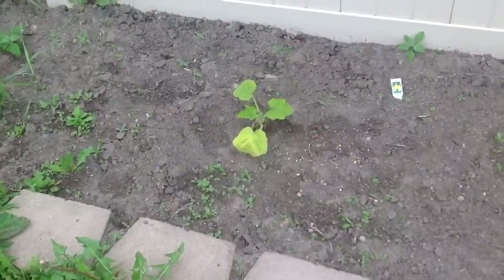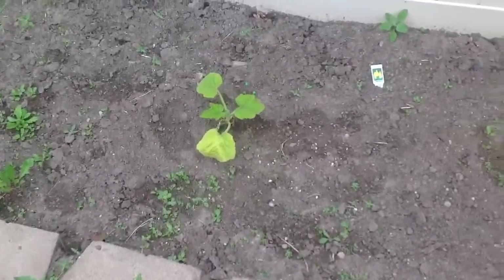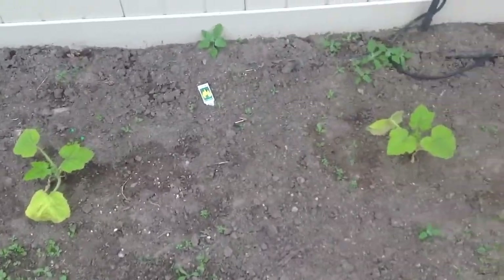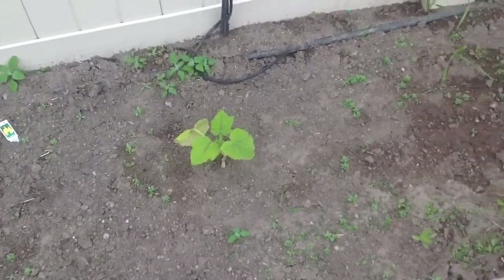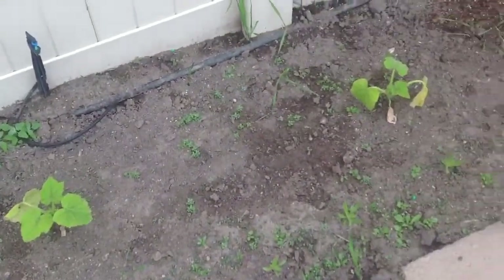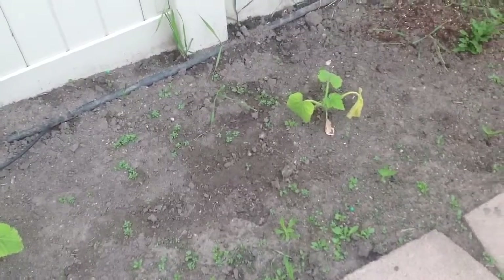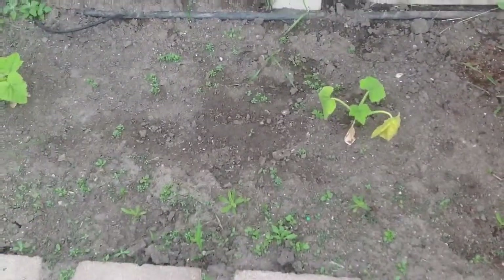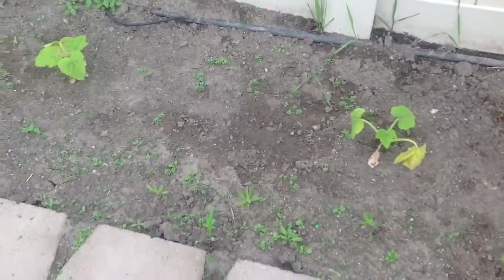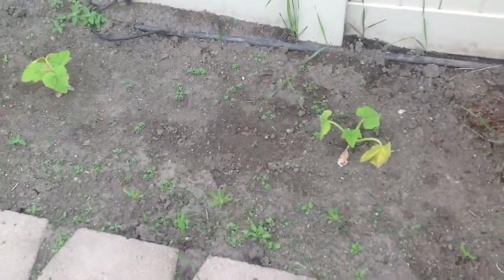Look at how sad my squash is. I put it in the ground as you saw last video, so it's been a couple weeks and then we got a ton of rain and no sun and no heat. They're not happy, but I bet they'll do okay once we start hitting above 70 and things are looking better.